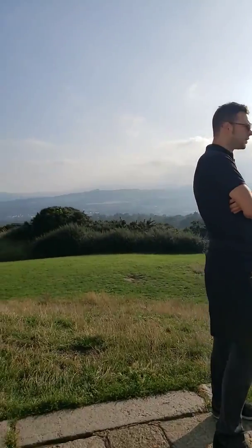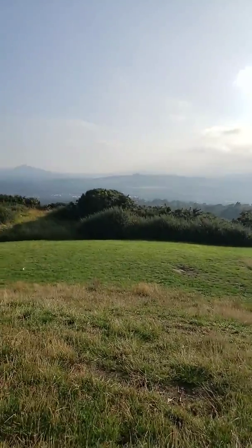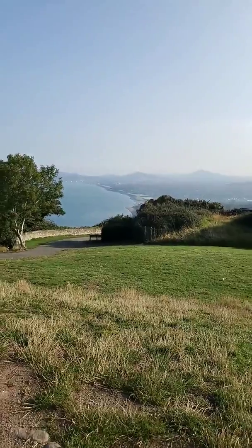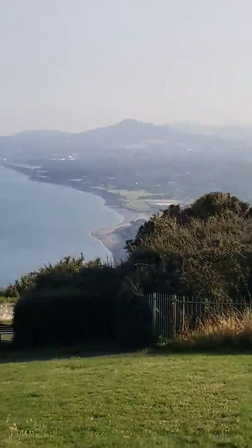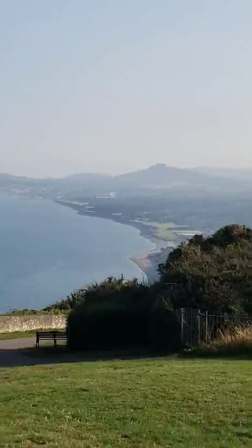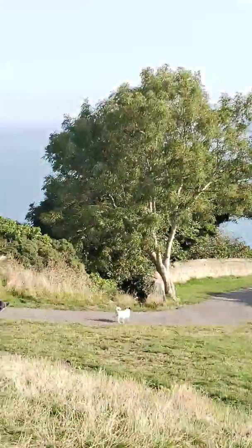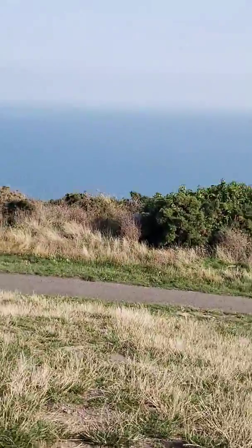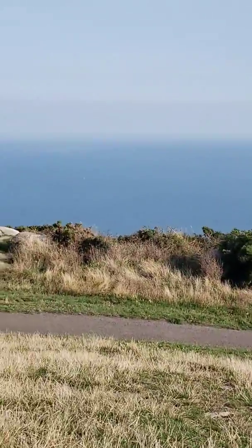We're going to see the beauty — oh my gosh, it's just amazing. Look down here, let me see if I can zoom this in. We walked up that pathway and ended up there — it was so pretty. The sea is just gorgeous.